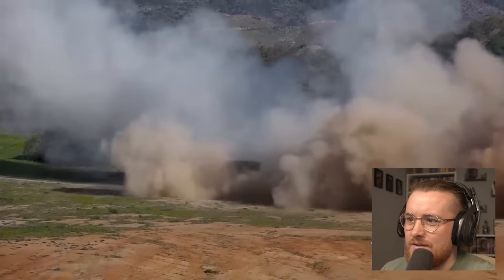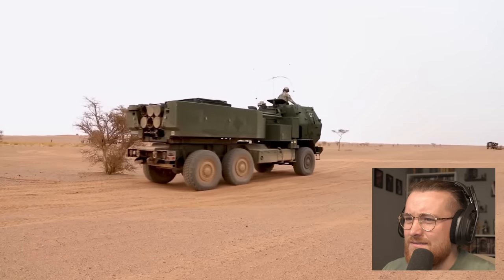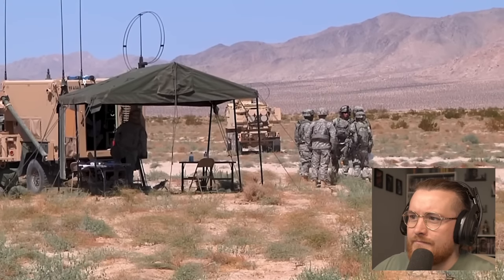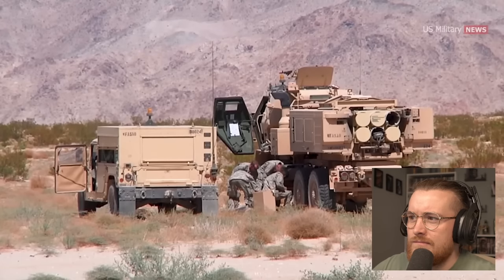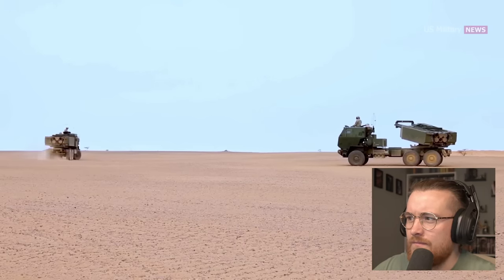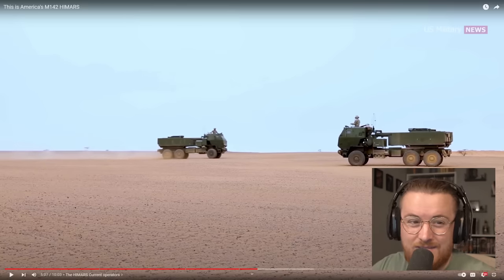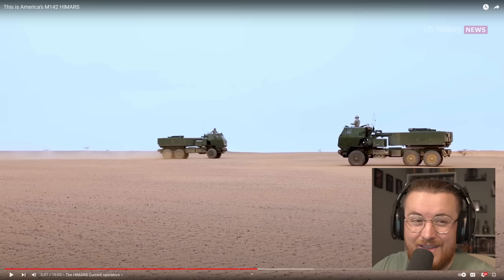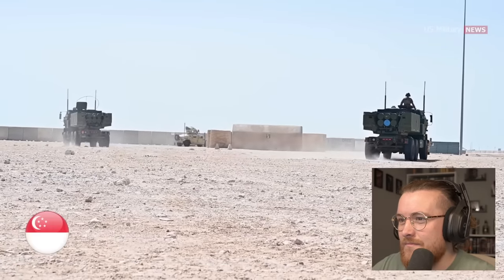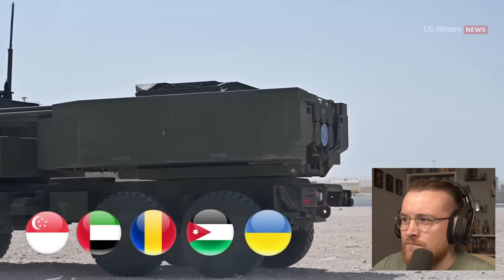Oh my god — are they sat in there when that goes off? The primary and first country to equip the M142 HIMARS is the United States. In May 2005, the system was introduced to the U.S. Army's 3rd Battalion, 27th Field Artillery Regiment, 17th Airborne Corps Artillery. It has since seen its use expanded to other areas of the Army, as well as with the Army National Guard and the U.S. Marine Corps. It's mental how many of these are probably in the hands of people right now. Other countries that have adopted the HIMARS are Singapore, the United Arab Emirates, Romania, Jordan, and Ukraine, with others discussing the possibility of operating the system in the future.